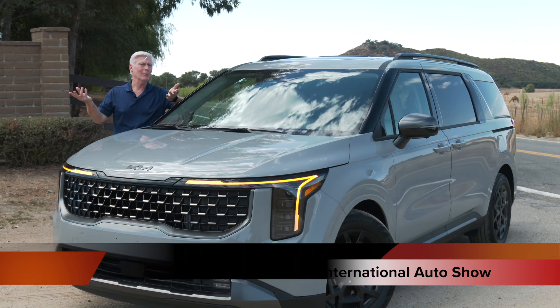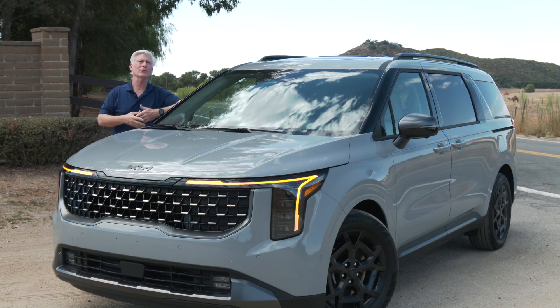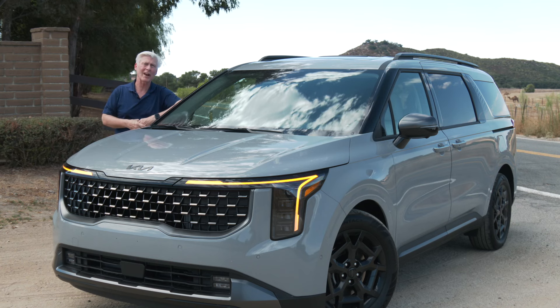Carnival is not the only hybrid in class. There's also the Toyota Sienna, which is strictly a hybrid in both front and all-wheel drive, plus the Chrysler Pacifica, which is a plug-in hybrid with 32 miles of all-electric range.